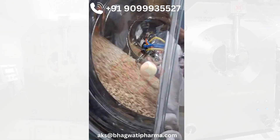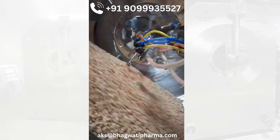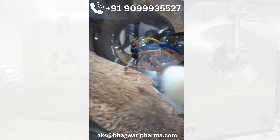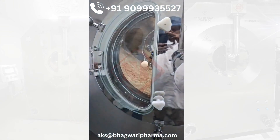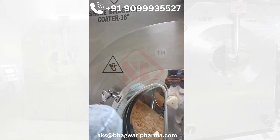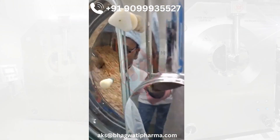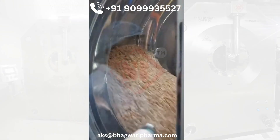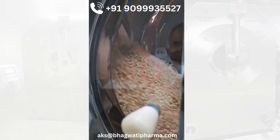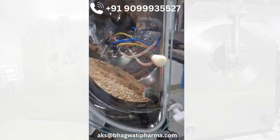Auto-coaters have evolved significantly over the years. The coating process once required manual labor, especially for sugar coating in pharmaceuticals and food, but modern auto-coaters have streamlined these processes through automation. Today, the machines are equipped with advanced control panels that allow operators to monitor and adjust key parameters such as temperature, airflow, spray rate, and drum speed. This level of precision ensures that every product is coated uniformly, improving the quality and consistency of the final product.